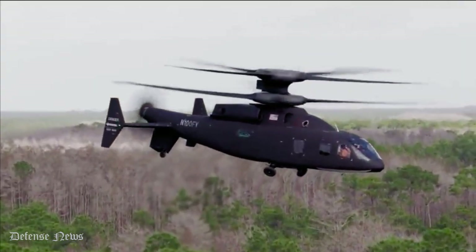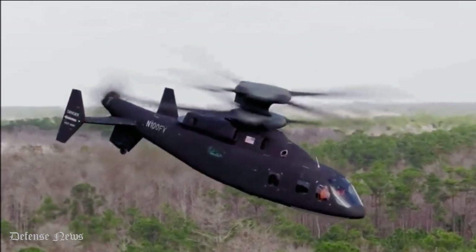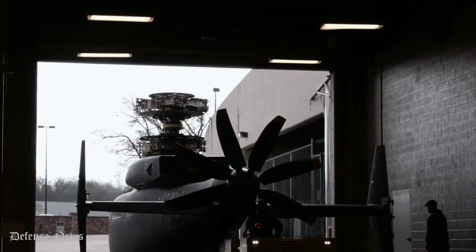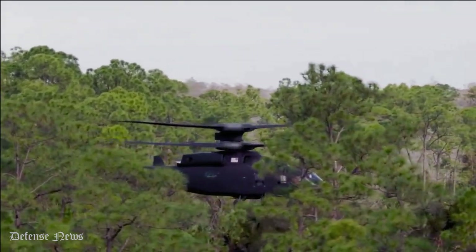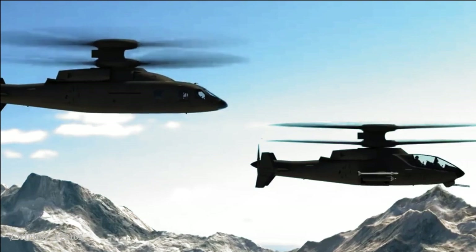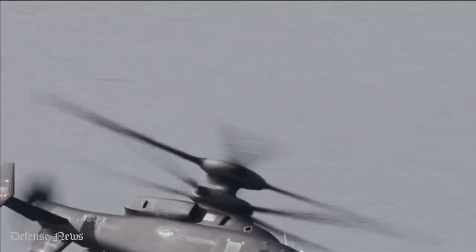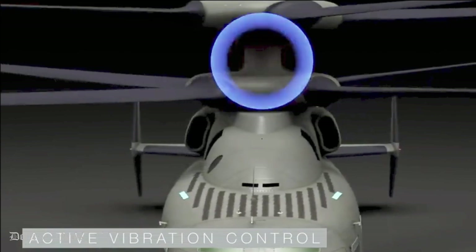Affordability. As the Army modernizes across all disciplines, they will need to do so efficiently to meet their objectives. Defiant X is grounded in existing tactics, techniques and procedures. It fits in the existing Black Hawk footprint and requires no change to Army doctrine, which greatly reduces costs. Combined with a design approach focused on reliability and maintainability, Defiant X was built to lower total ownership costs over its lifecycle.